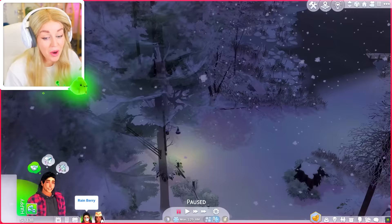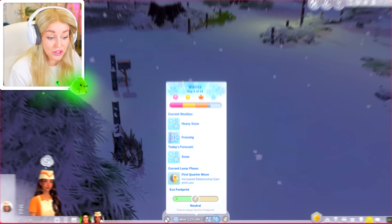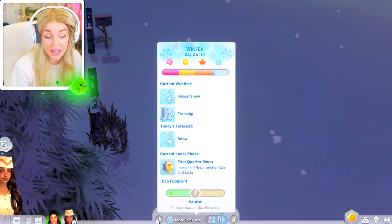Rain right now doesn't even know that werewolves exist. I've headed back here at this time for a reason — it's currently the early hours of Monday morning, which is the first quarter moon. For Luna, she gets increased relationship gain and loss. So if Rain's nice to her we're going to get a big relationship boost, but if he's being a douche it's the opposite.